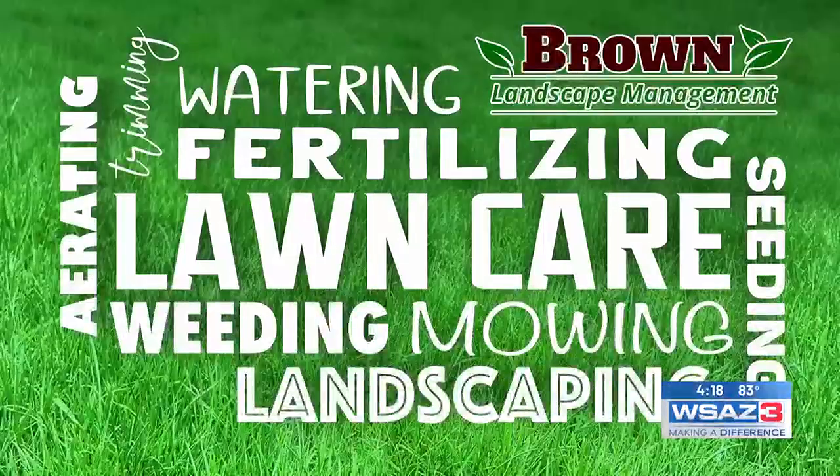It appears to be that summer is gone and fall is here. Right now is the perfect time to have your lawn aerated and overseeded. We had a really dry summer, so your soil is compacted, the grass hasn't been growing, and it hasn't received a lot of nutrients.